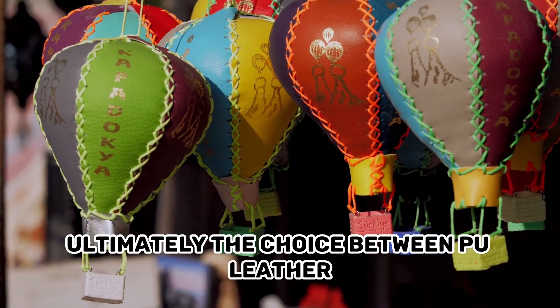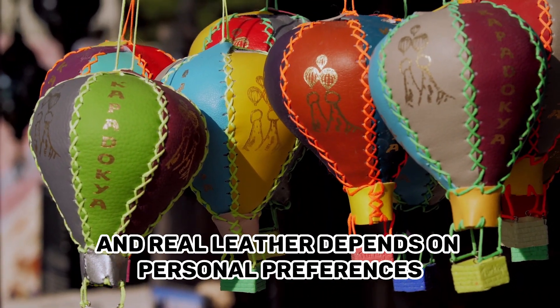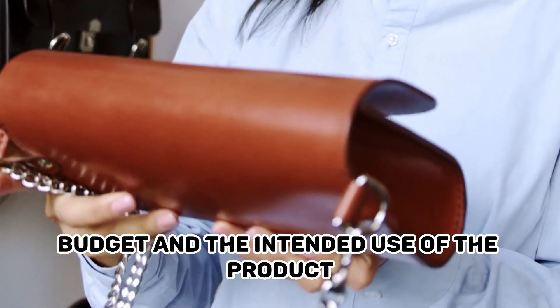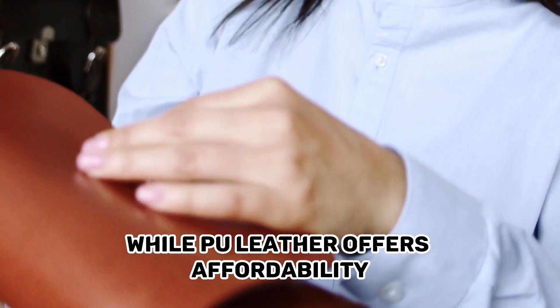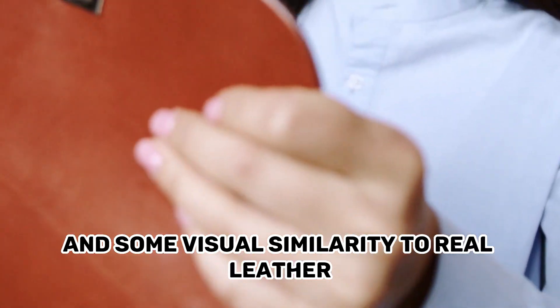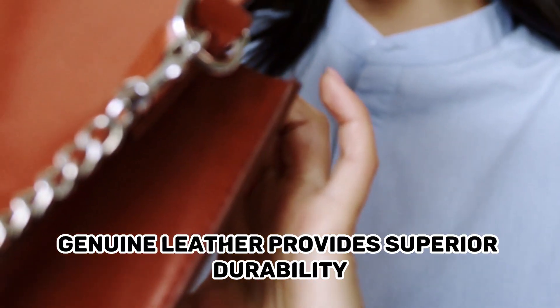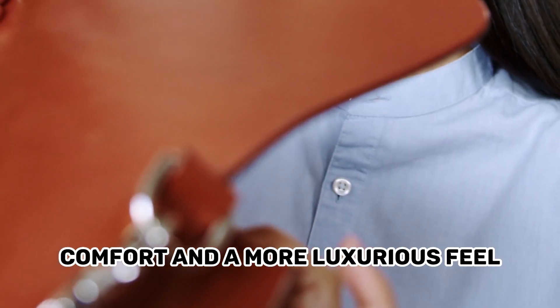Ultimately, the choice between PU Leather and Real Leather depends on personal preferences, budget, and the intended use of the product. While PU Leather offers affordability and some visual similarity to Real Leather, genuine leather provides superior durability, comfort, and a more luxurious feel.